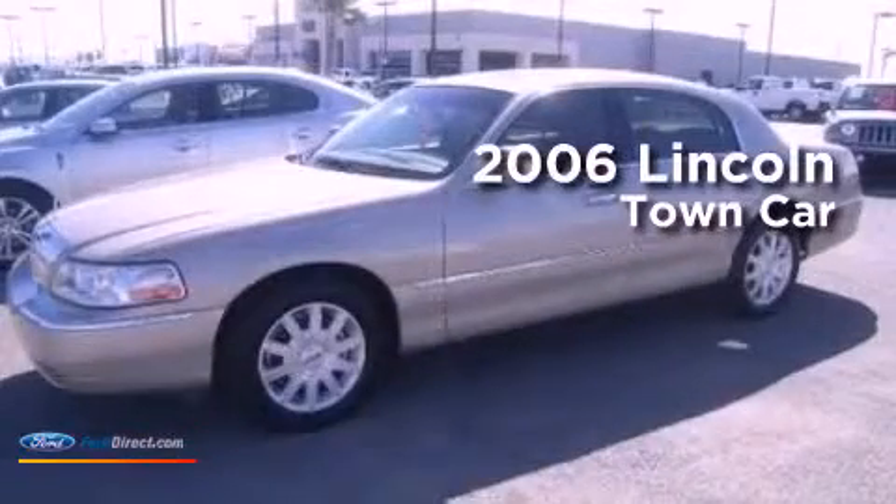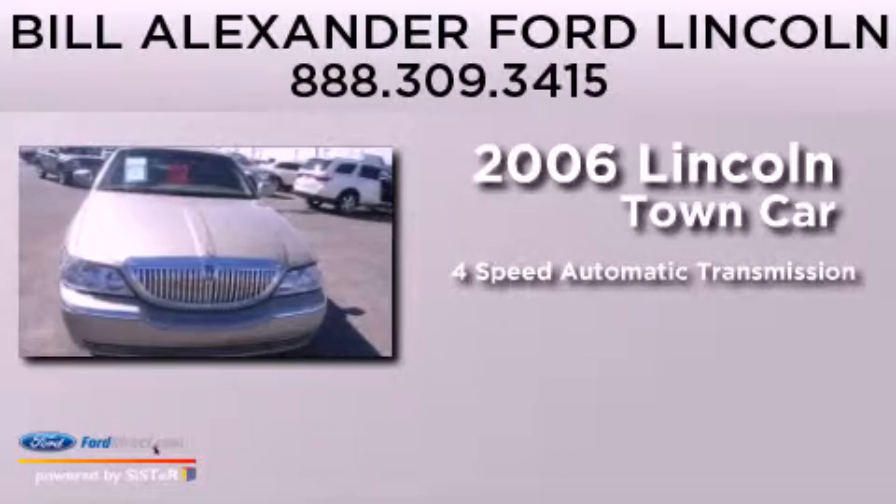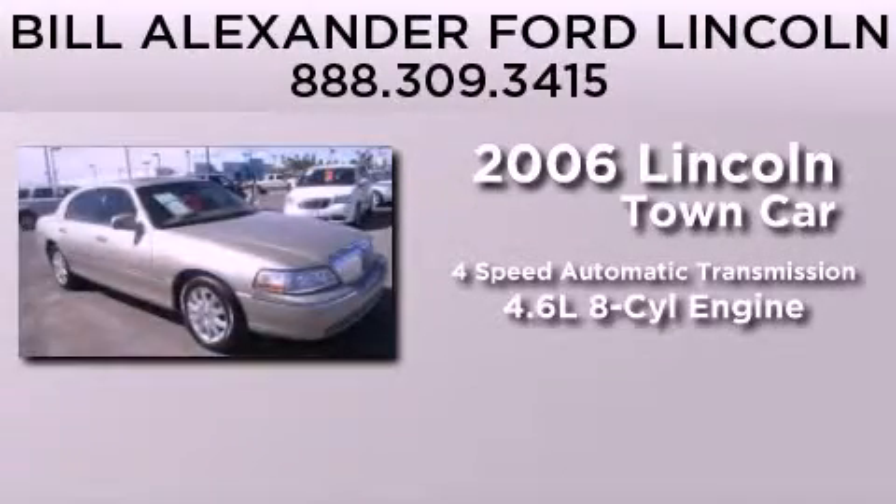This is a 2006 Lincoln Town Car. This four-door sedan has a four-speed automatic transmission and a 4.6 liter V8.